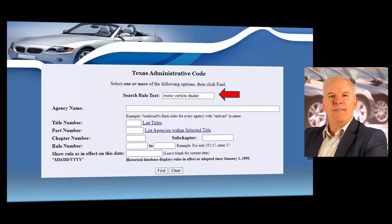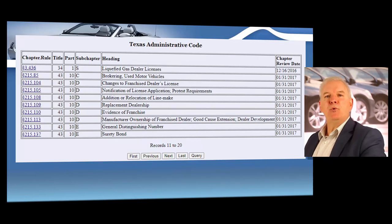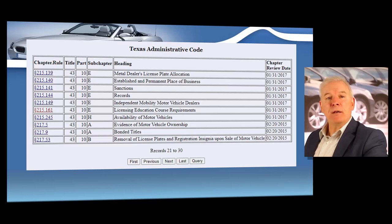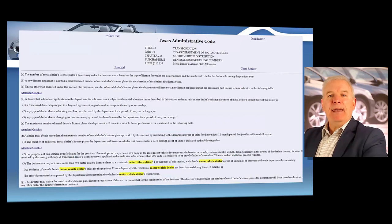Go ahead and type in Motor Vehicle Dealer and you'll be able to find all the codes that contain that phrase. Click the find button and you can see TAC 215.133 has lots of information about general distinguishing numbers, TAC 215.137 has information about dealer surety bonds. Hit the next button to see even more codes. There are several TAC numbers that describe the operation of a motor vehicle dealership in law. For example, click on TAC 215.139 concerning metal dealer license plate allocation and you can read the Texas Administrative Code that regulates metal dealer license plate allocations. The state makes it very easy to read the laws that regulate dealers.